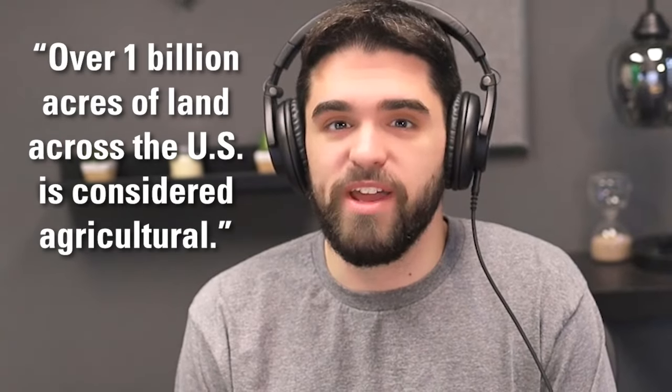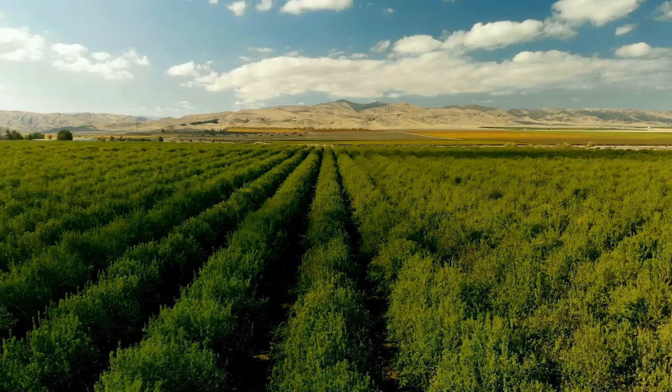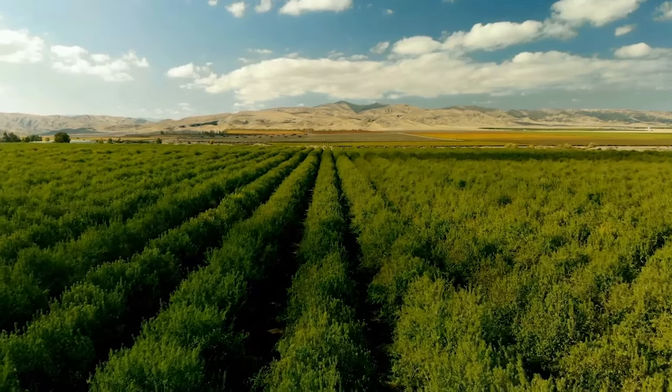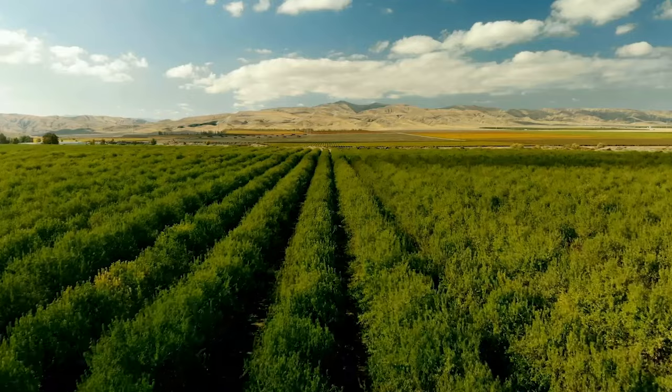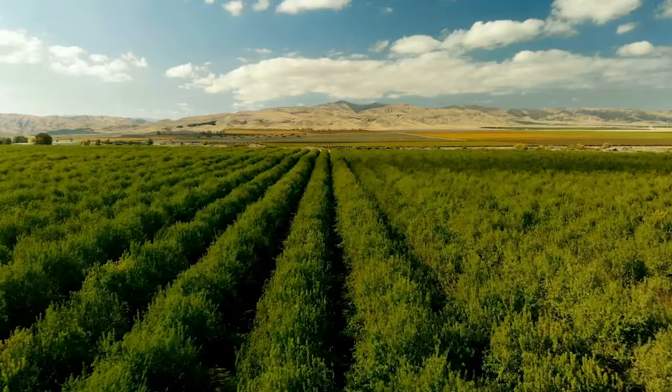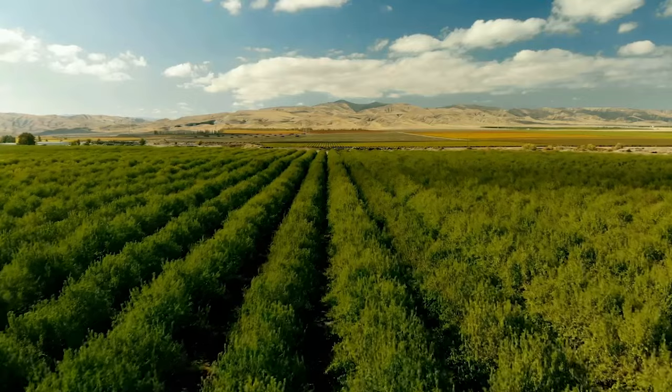A little over 1 billion acres of land across the U.S. is considered agricultural. This could be for a variety of purposes, from owning a farm to cultivating crops. While not everyone wants to spend their days operating a truck as the sun hits tall cornstalks, there are exceptional benefits to purchasing land that has agricultural exemptions.